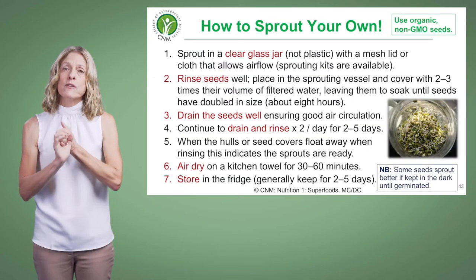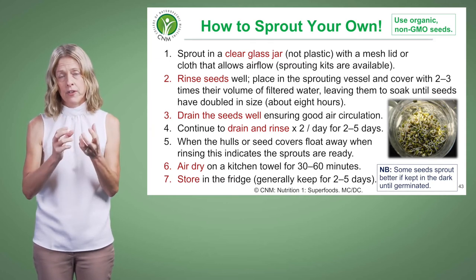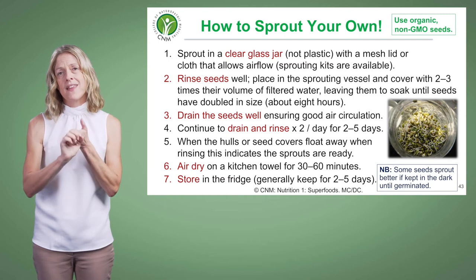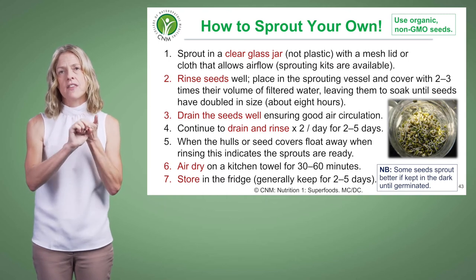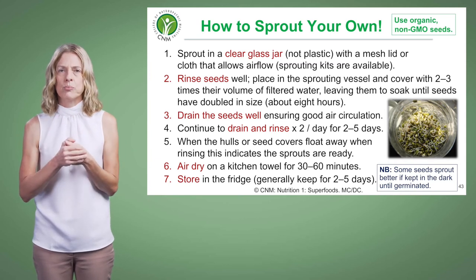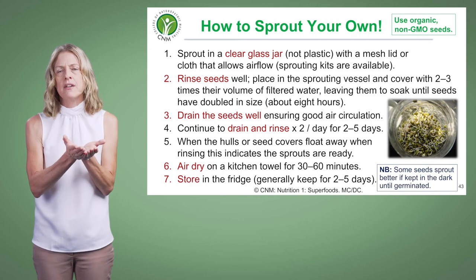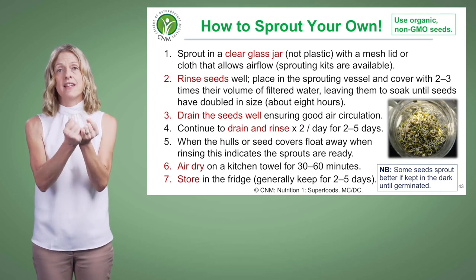The other key thing is making sure that you soak the seeds in water first, because doing that actually activates the enzymes in the seed to simulate the germination process. Otherwise we would never be able to keep seeds. Dry seeds are almost in a state of hibernation.